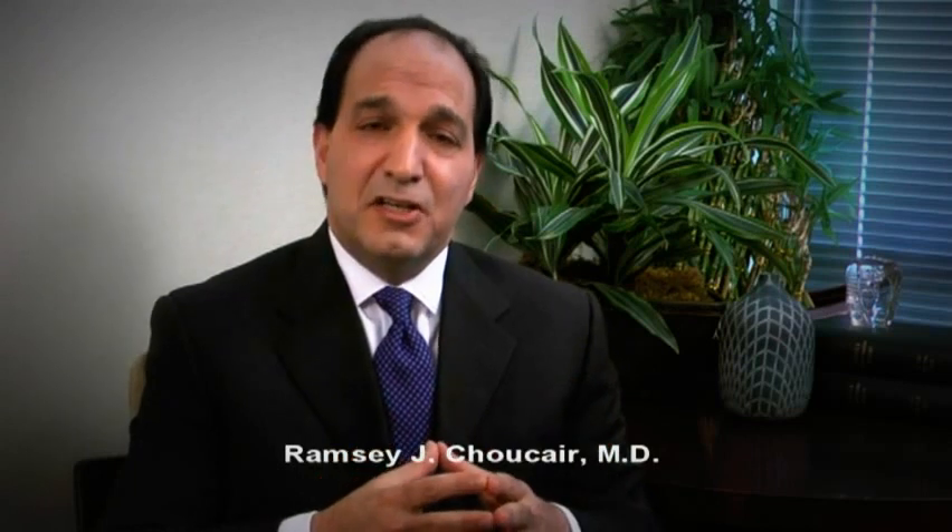The first complication to discuss is infection, which is very rare because antibiotics are given prior to the surgery and for several days after, given that it involves a foreign implant. Typically infection is a very, very low risk — we don't usually see it ever in breast augmentation, so that is one of those things you should not have too much concern about.